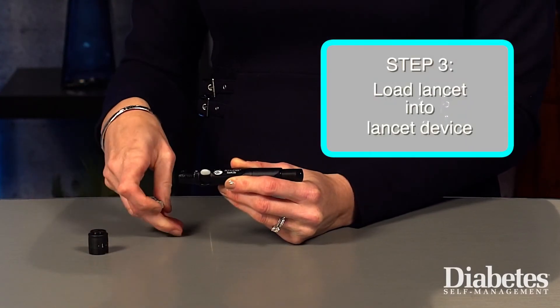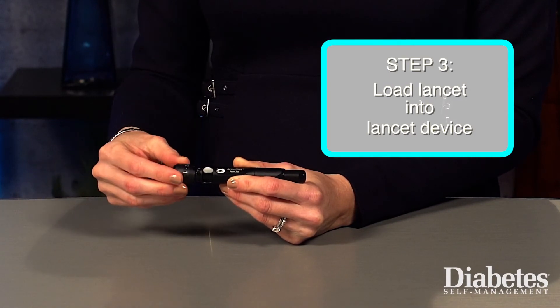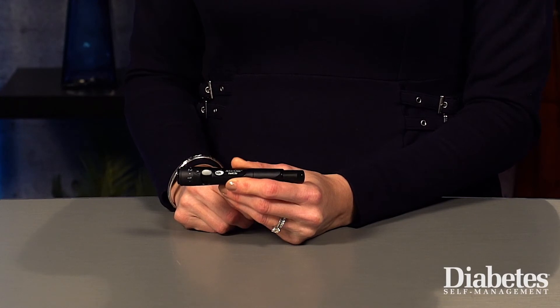The third step is loading the lancet into the lancet device. The lancet is the tool used to prick your finger for the blood sample. Lancet devices can vary slightly, but typically are spring-loaded gadgets into which you will load small needles.